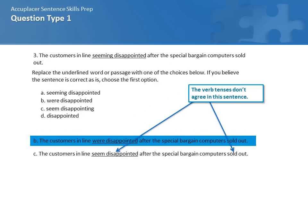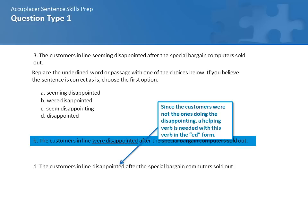C — 'the customers in line seem disappointed after the special bargain computers sold out' — is wrong because this is an event that happened in the past and 'seem' is in the present tense, so the verb isn't in the correct tense. D — 'the customers in line disappointed after the special bargain computers sold out' — is confusing because the customers aren't the ones doing the disappointing; 'disappointed' needs a helping verb here and it doesn't have one.